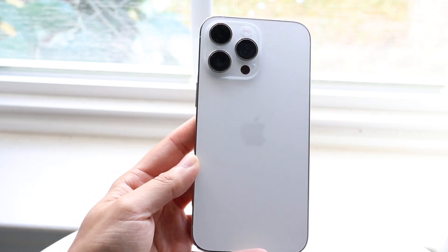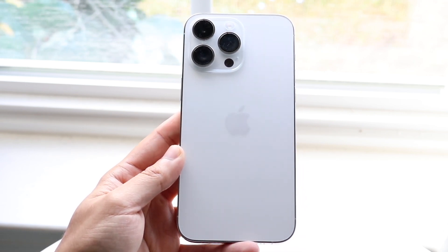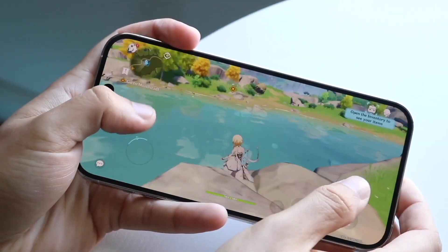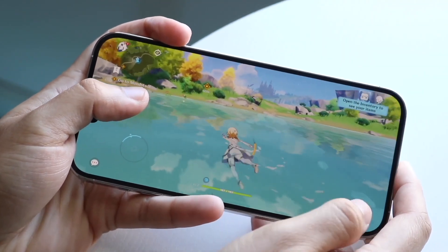I personally feel like the iPhone 14 Pro Max is easily one of the best iPhones Apple has ever made, and I still think this device is completely worth buying. It's a very good iPhone.